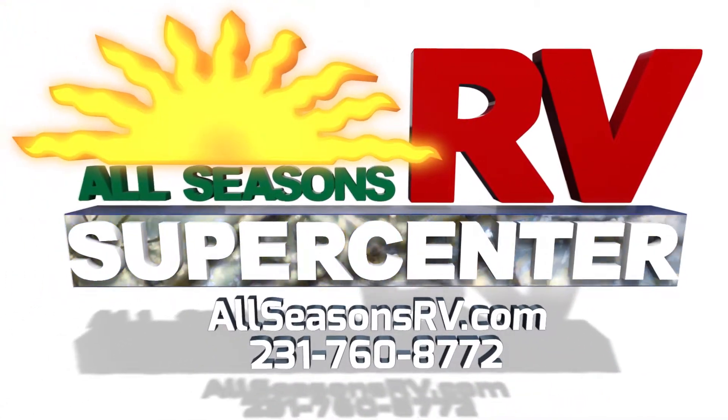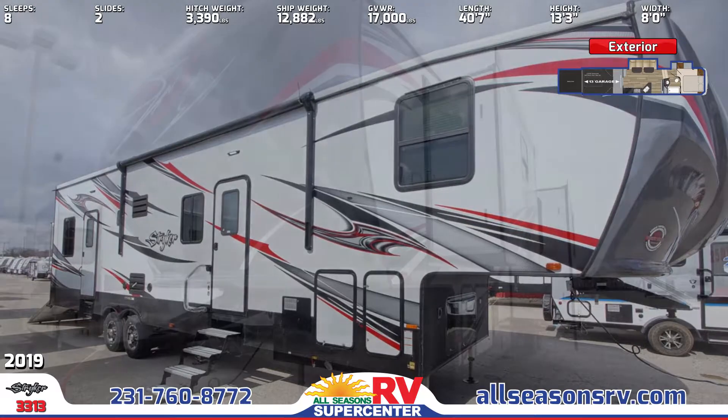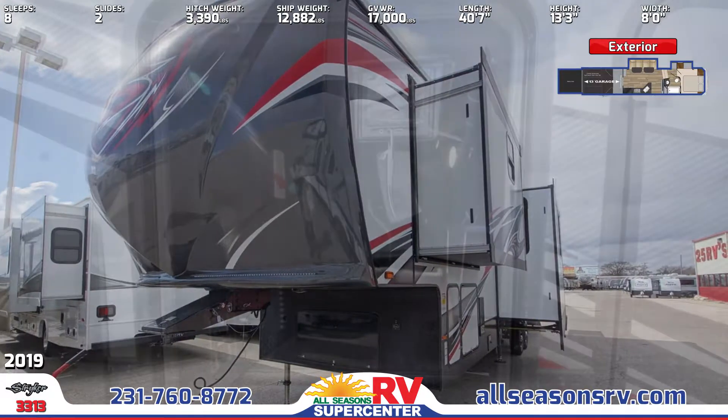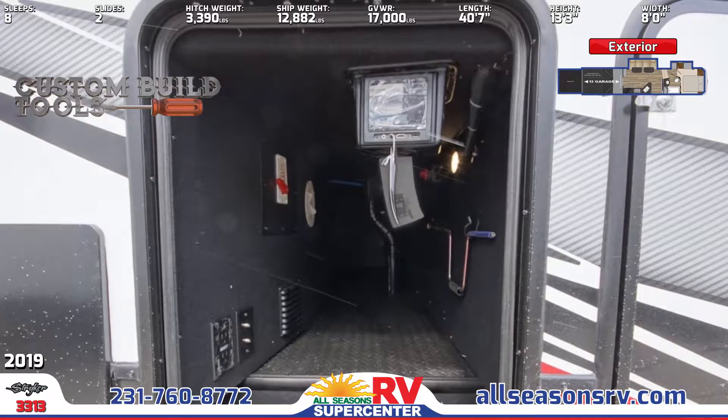This 40-foot, 7-inch 5th Wheel Toy Hauler has a painted fiberglass front cap with LED lighting. The awning and exterior wall-mount speakers are illuminated with LED lighting. The exterior storage has slam-latch baggage doors with magnetic latches.